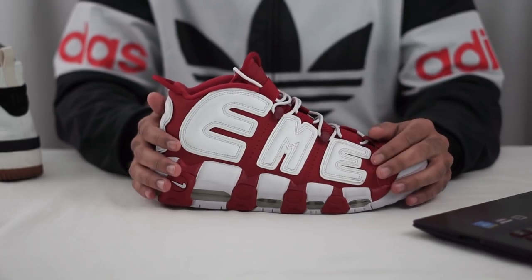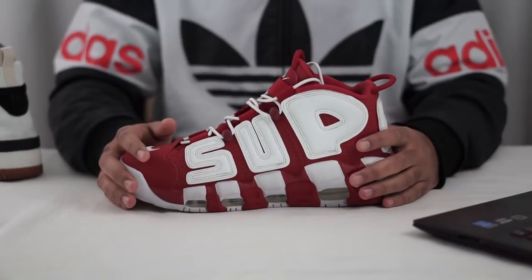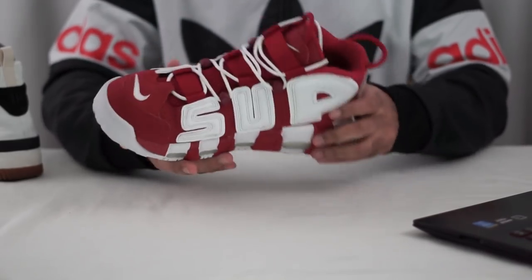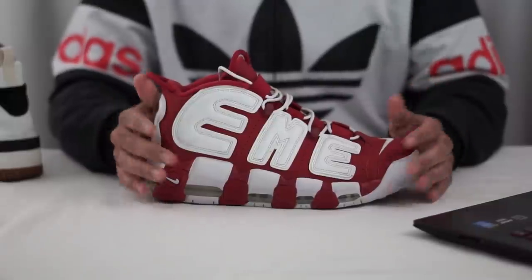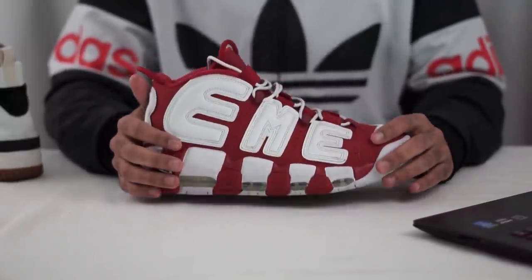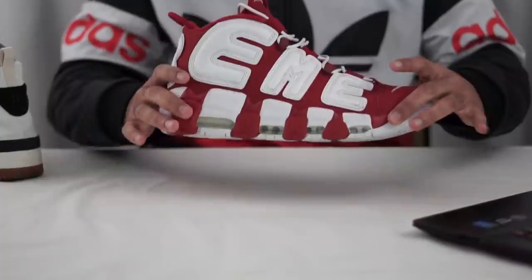I may not be keeping these — I might be getting the Kith Air Pippins and selling these to get those. But same shoe, different text, either way great fall shoe. It's maybe a little too vibrant, but you'll definitely find plenty of red leaves on the ground to match with these, at least for about nine days before those leaves wither away.